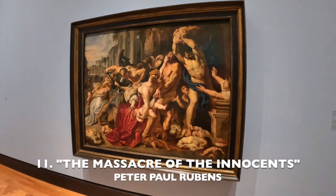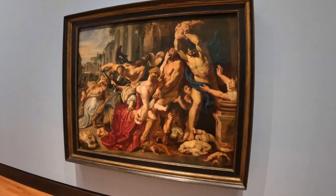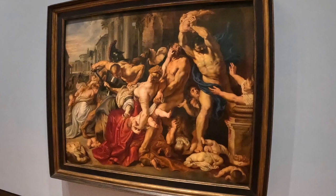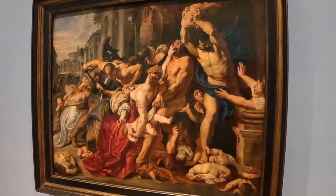Number 11. Flemish artist Peter Paul Rubens was born back in 1577. His painting is from the Gospel of Matthew, in which King Herod orders the execution of all male children under two years of age.